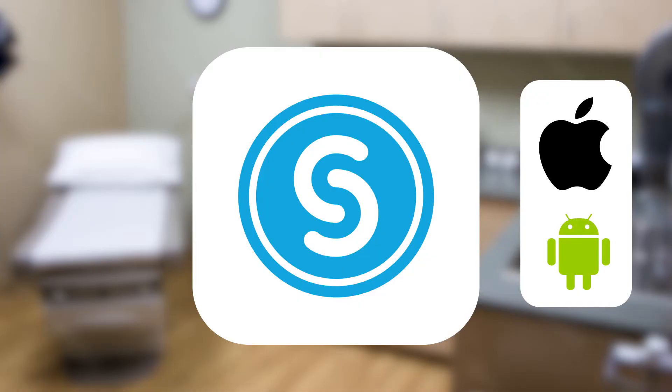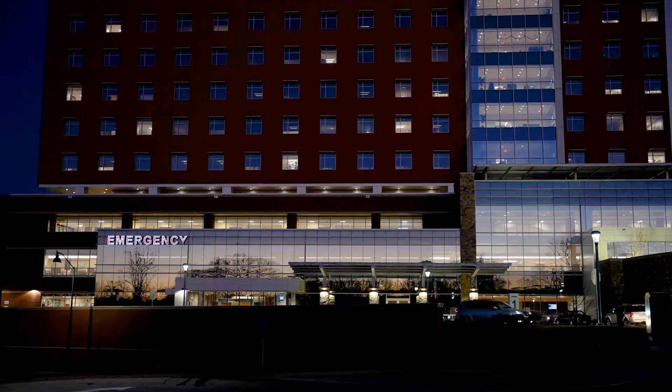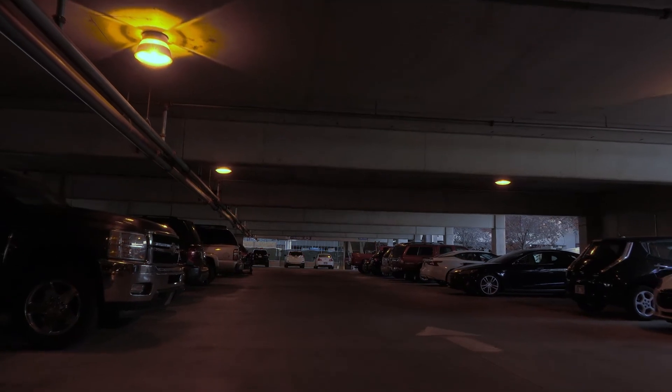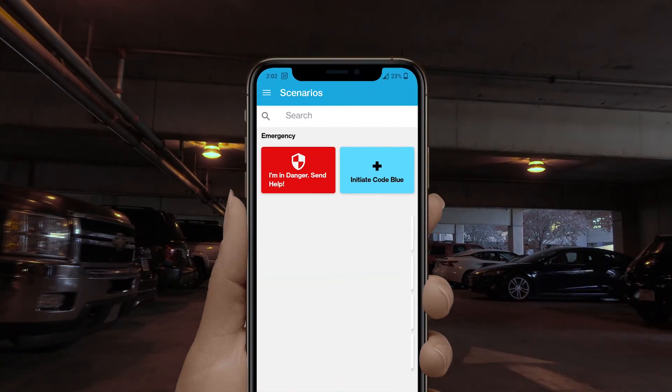Gabrielle, a doctor at a hospital across town, utilizes an alternative option available in this package. As an ER doctor, she often works odd hours and has to walk back to her car in an isolated parking garage alone. Should she run into any trouble, she can use the mobile panic button configured in her InformaCast mobile app.